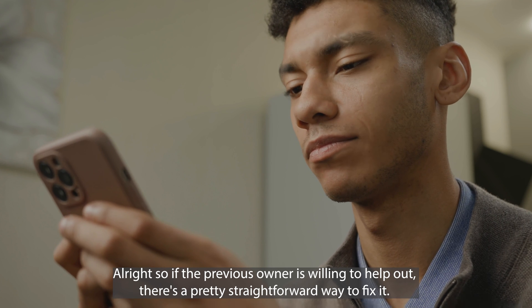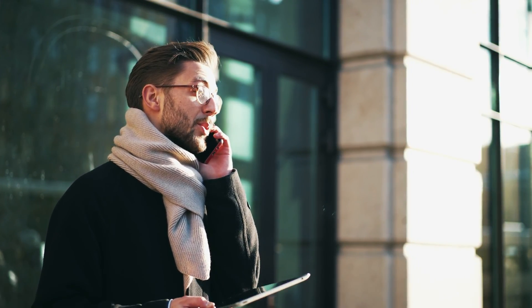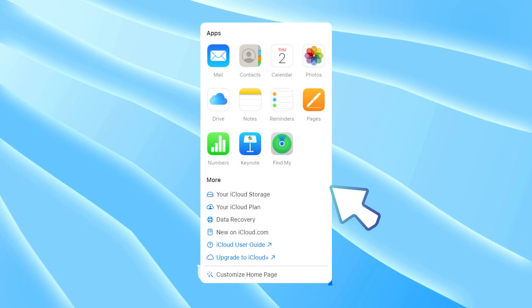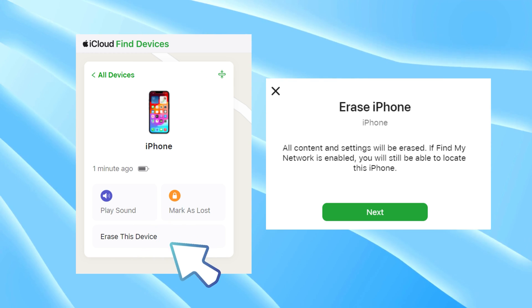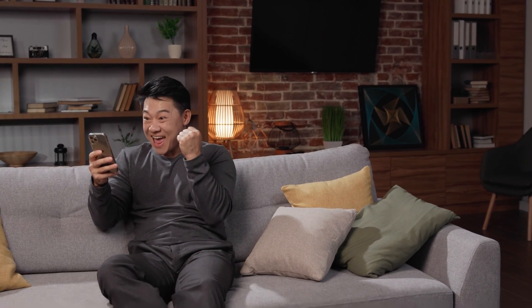If the previous owner is willing to help out, there's a pretty straightforward way to fix it — this method is solid if you're on good terms with the seller. The original owner needs to go to iCloud.com and sign in with their Apple ID linked to your iPhone. Once they're in, they'll go to the Find iPhone section — like the command center for all devices tied to their iCloud. They'll spot your iPhone in the list and hit Erase, which wipes the iPhone clean. Then, to make sure your iPhone doesn't remain tied to their account, they'll click Remove from Account — this cuts the cord between the phone and their iCloud for good. Doing this should get your iPhone back in business, free from the past owner's iCloud grip.